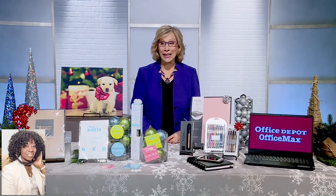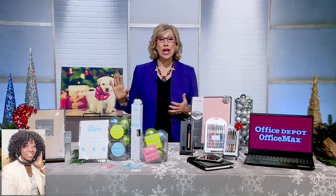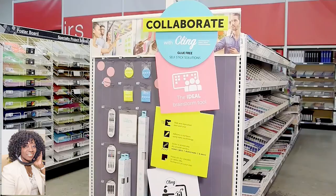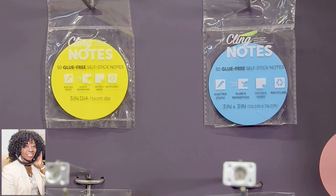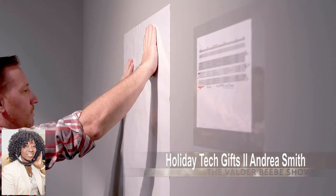Now, if you want to hang the holiday list so you can easily see it, or you want to deck the halls with holiday pictures, try using Kling Notes. They have static stay technology so the sheets stick to walls, windows, and smooth surfaces. No pushpins or tape required.